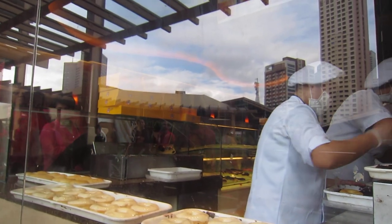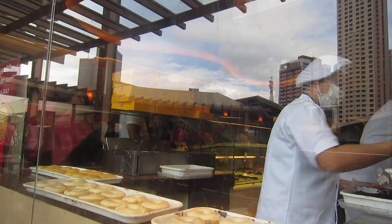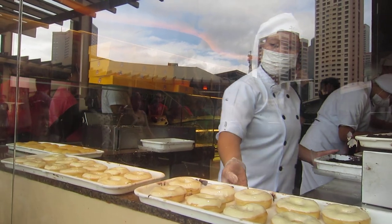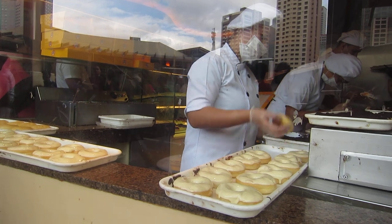We're just outside JCO Donuts and Cotton. There's someone in line — he's going to be purchasing a few boxes of donuts. I just wanted to take a video of how the donuts are made, because they have this see-through glass.